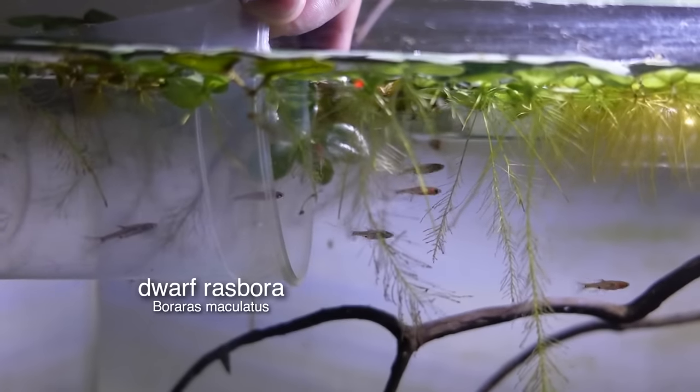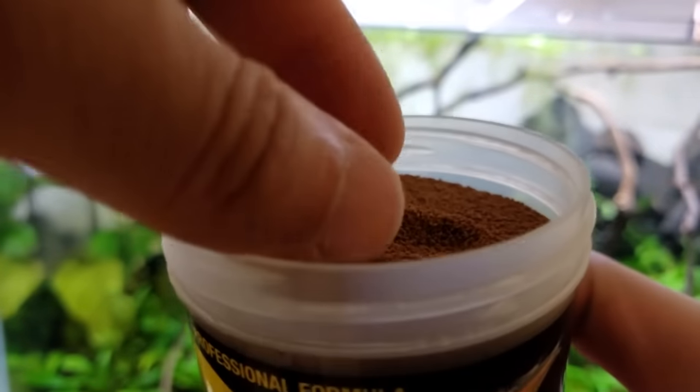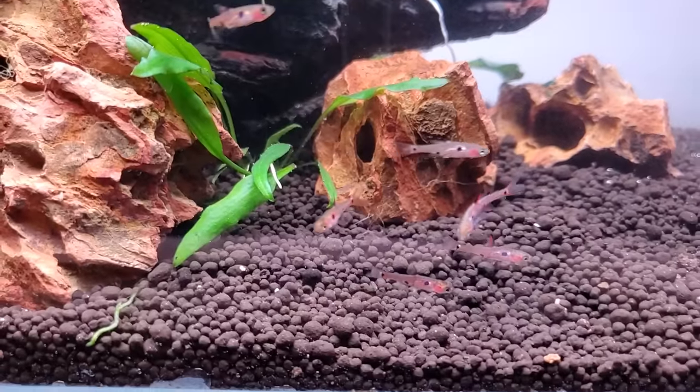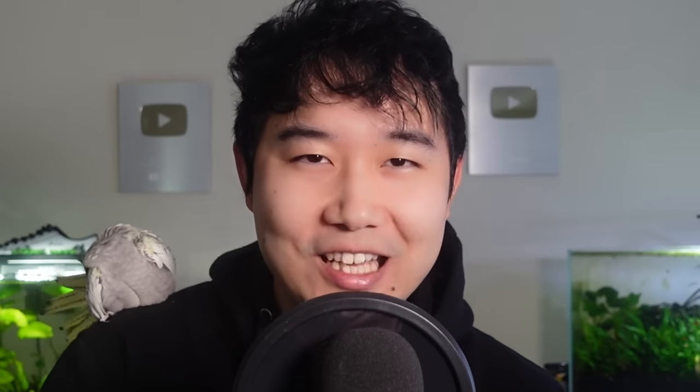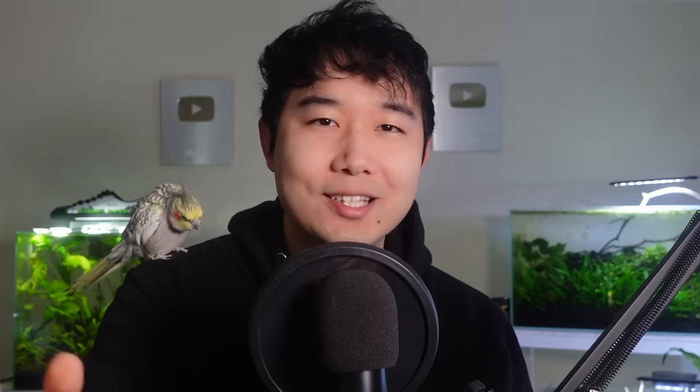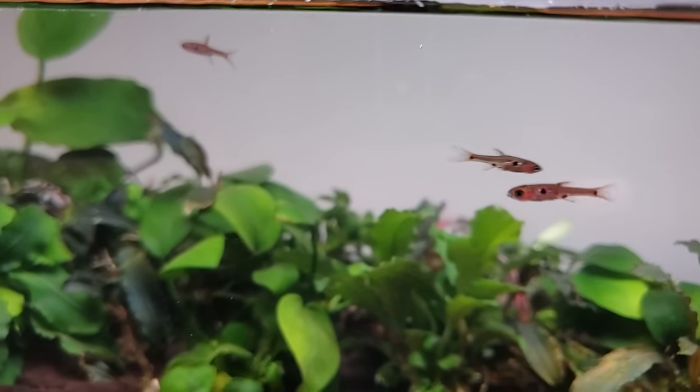Chili rasboras are my main nano fish for a 10 gallon - they even work in a 5 gallon. They work so perfectly in a 10 gallon. You can get a school of 12 to 20 in a 10 gallon and they'll look spectacular. It's so spacious for them in a 10 gallon - it's like a whole world for them. Like an Alice in Wonderland type setup with a spectacular planted aquascape - really bright reds of the fish standing out in a sea of green plants. Nothing like it. It's breathtaking.